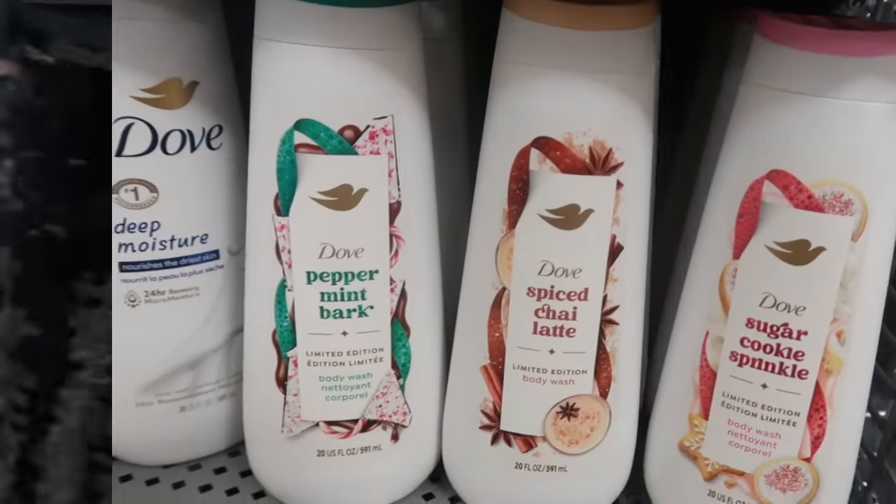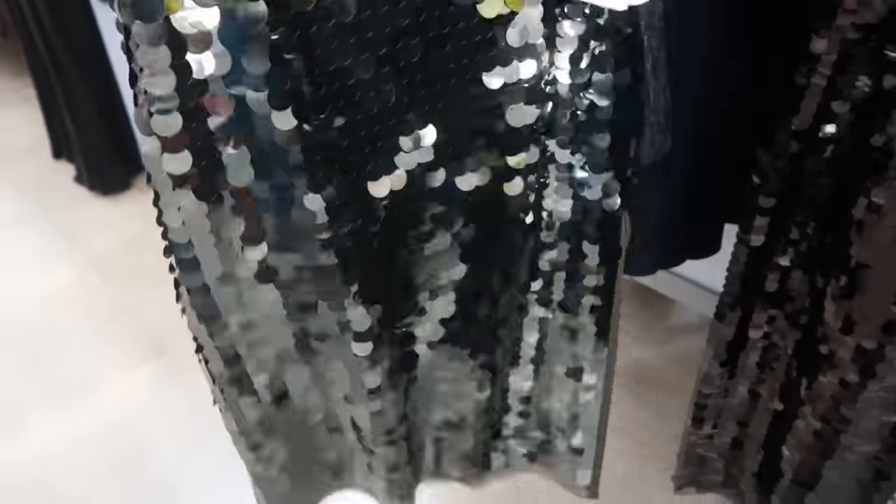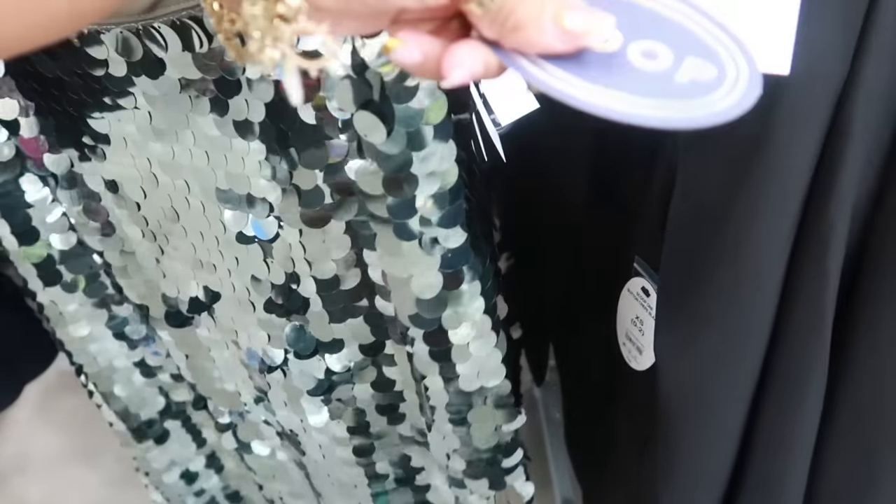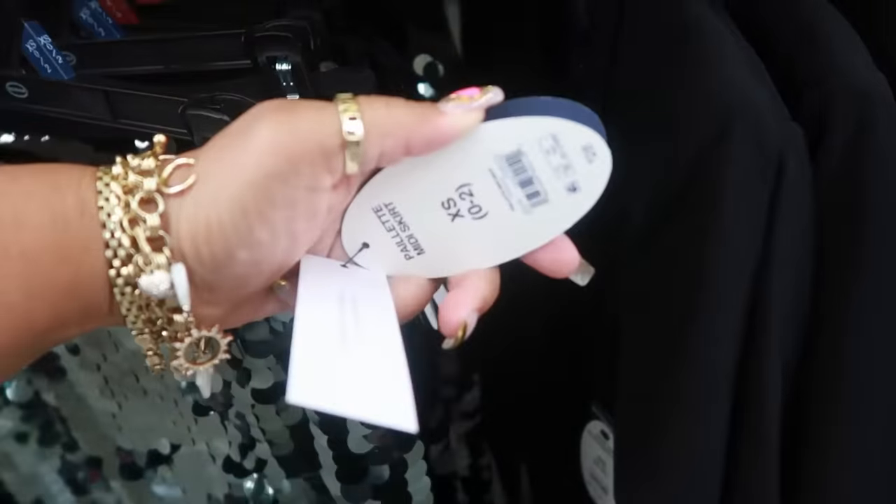Look at this scoop skirt with the big sequins. This is like a green color and that one is black — it has a long split up the side, it's kind of cute.